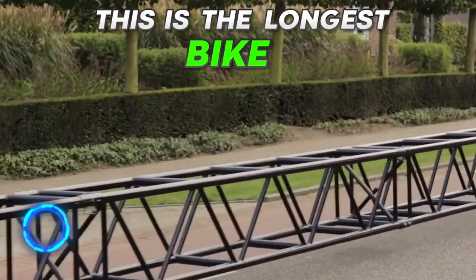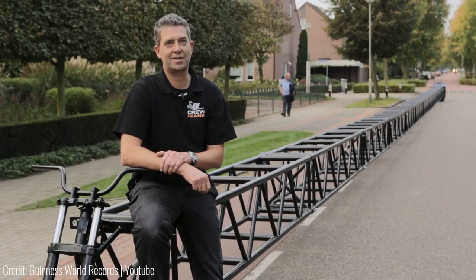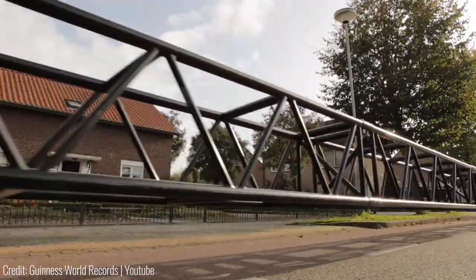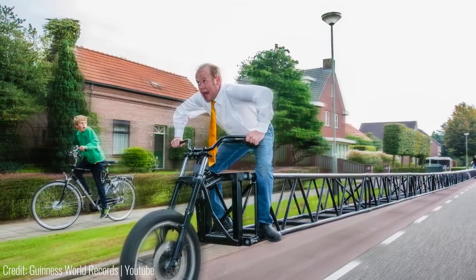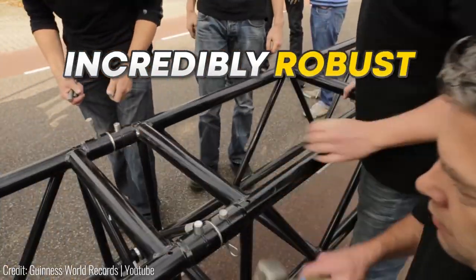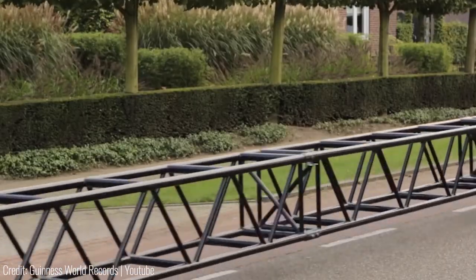This is the longest bike in the world. Coming in at over 35 meters, it's longer than two semi-trucks combined. If you stacked three of these together vertically, they'd be taller than the Statue of Liberty. Don't let its lean build deceive you, because its reinforced metal frame is incredibly robust. And if you've got two people pedaling away, it can reach a pretty decent speed too.